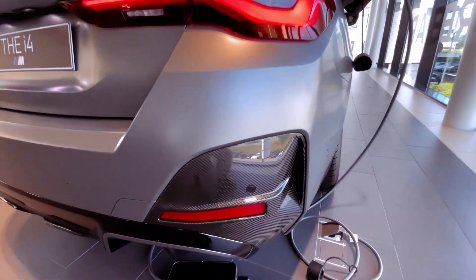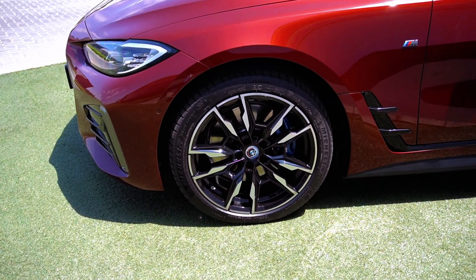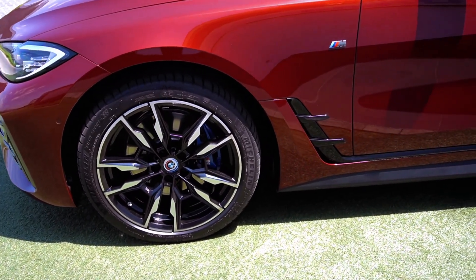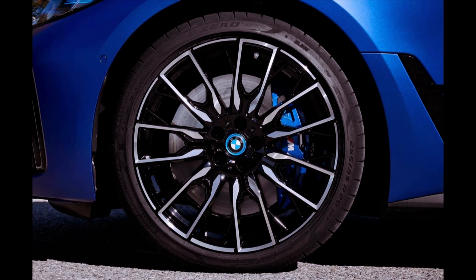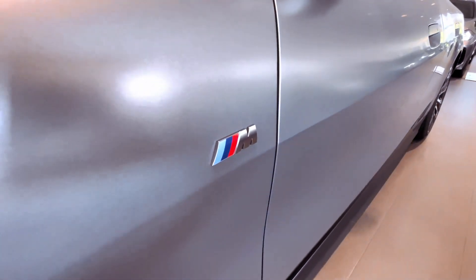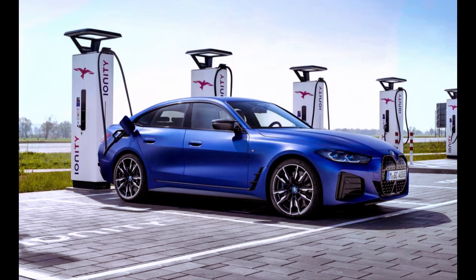The M50 accelerates from 0 to 60 miles per hour in just 3.3 seconds, outpacing a rear-wheel-drive M3 Competition. With various wheel options and suspension features, the i4 offers both performance and adaptability. The M50, in particular, delivers immediate and forceful power, complemented by its lower center of gravity for a poised and graceful driving experience.